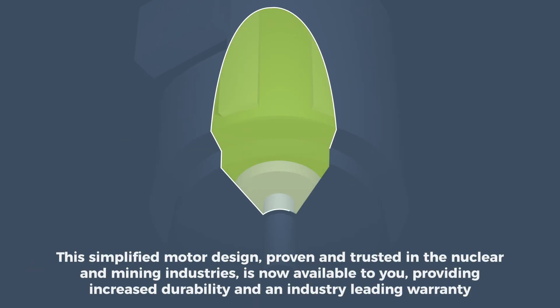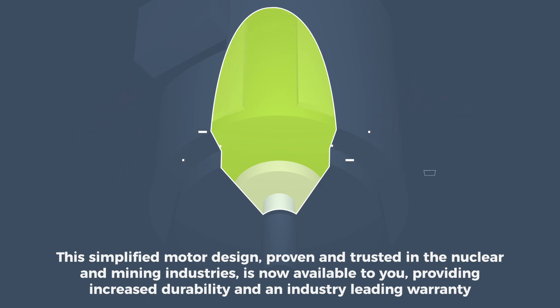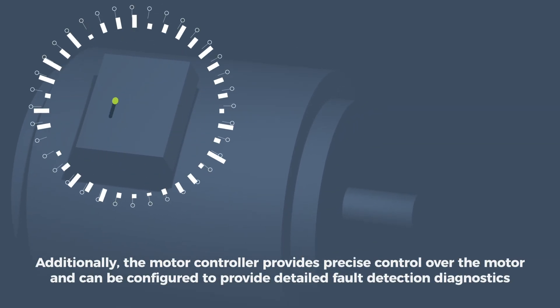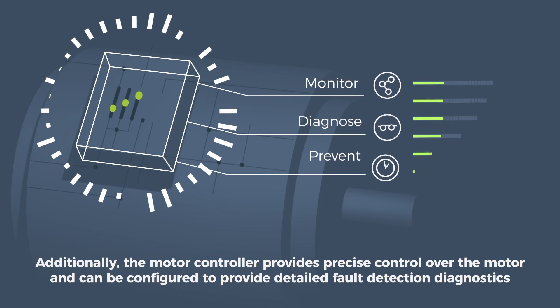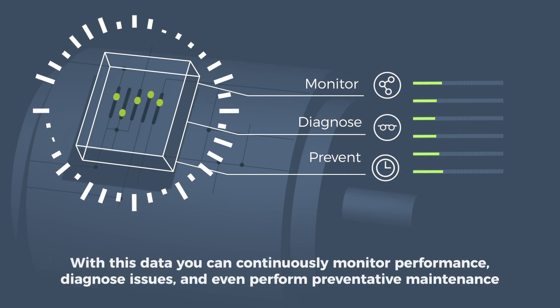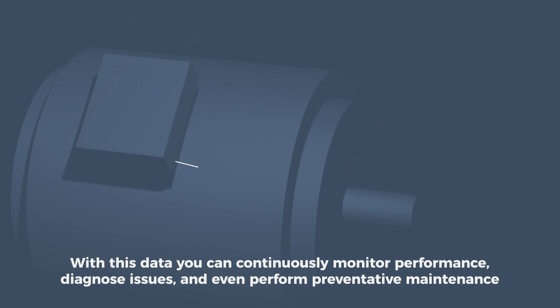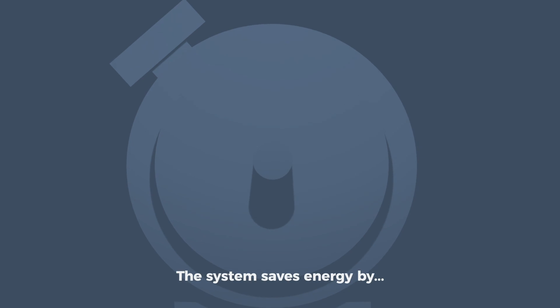This simplified motor design, proven and trusted in the nuclear and mining industries, is now available to you, providing increased durability and an industry-leading warranty. Additionally, the motor controller provides precise control over the motor and can be configured to provide detailed fault detection diagnostics. With this data, you can continuously monitor performance, diagnose issues, and even perform preventative maintenance.